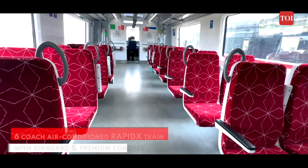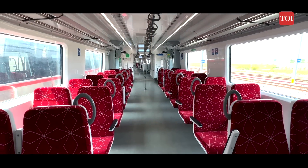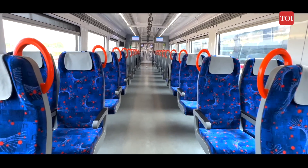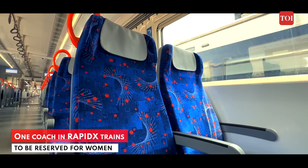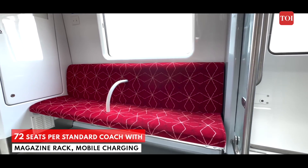Each air-conditioned train set will have six coaches with seats in the 2x2 configuration. Five of these will be standard coaches and one will be premium. Of the five standard coaches, one will be reserved for women. We are sitting in the standard coach of the RapidX train and it has a seating capacity of up to 72 passengers.